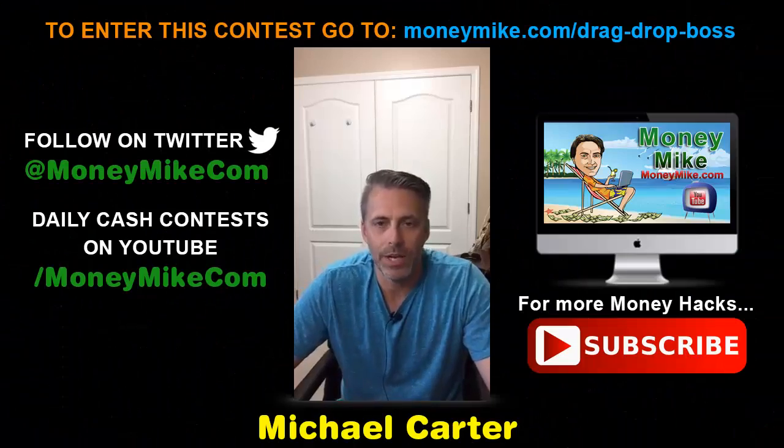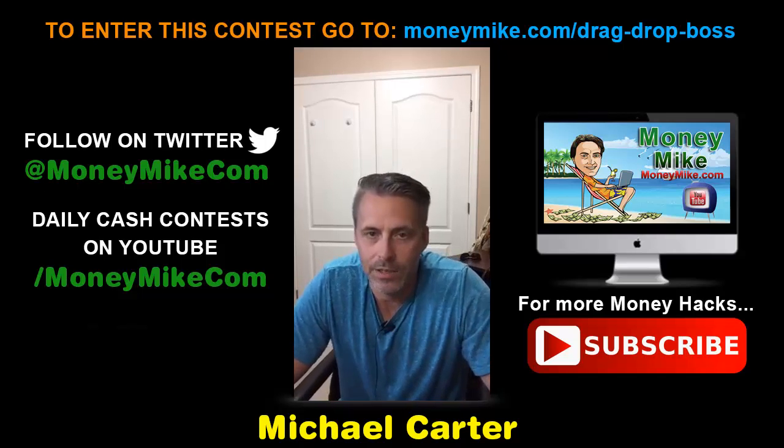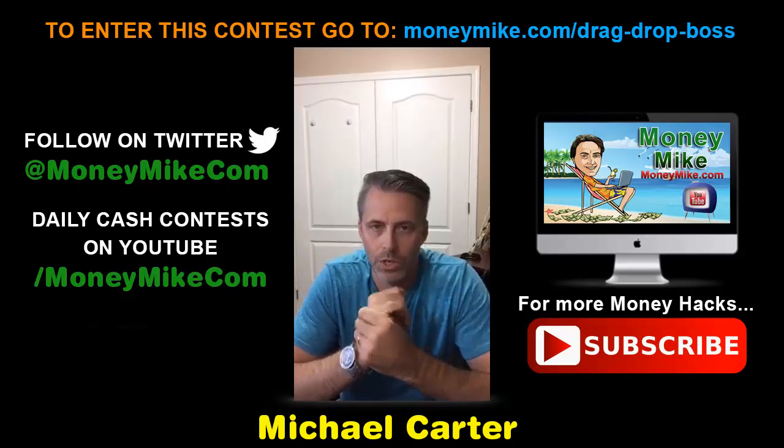Hey everybody, welcome. This is Money Hacks at 8 PM with myself Michael Carter from moneymike.com, and tonight we are looking at selling products like a pro using WordPress.